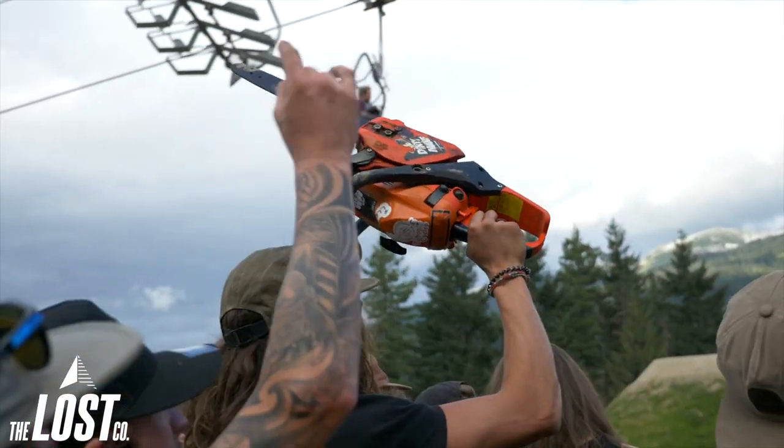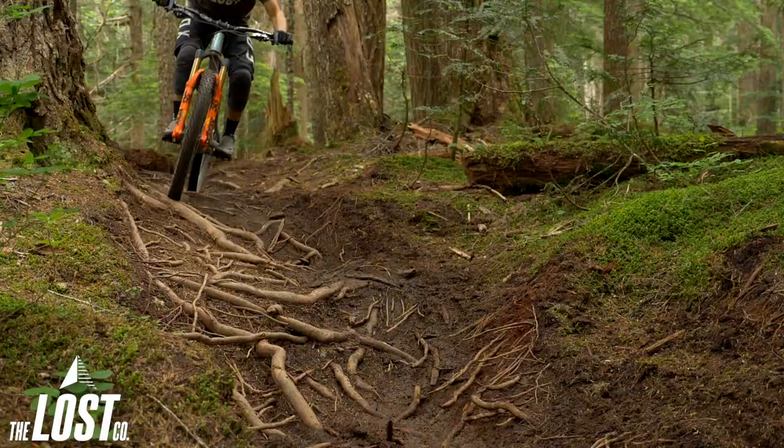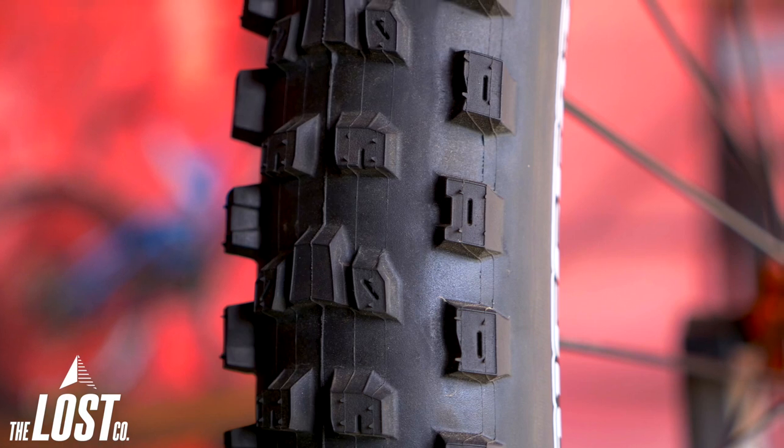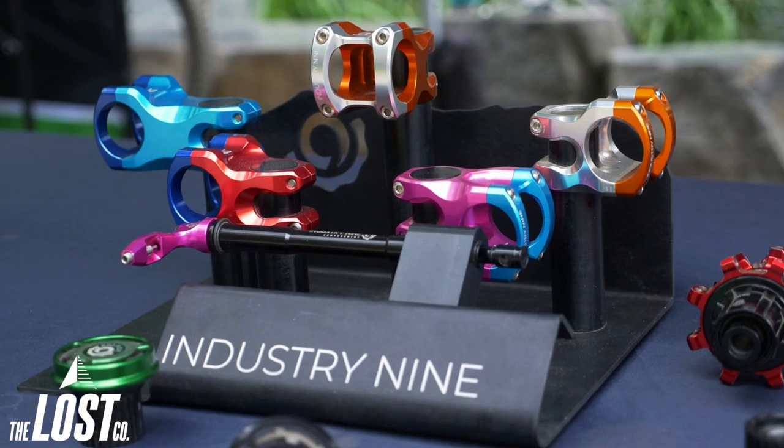What's up guys? I'm Mike from The Lost Co. I'm here in Whistler Bike Park for the 2019 Crankworx event. I'm having a blast enjoying the trails, riding a whole lot the past whole week. It's also great walking around the village and checking out all of the new products that all the brands are premiering here at Crankworx.